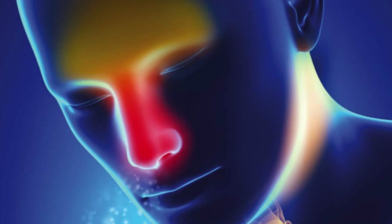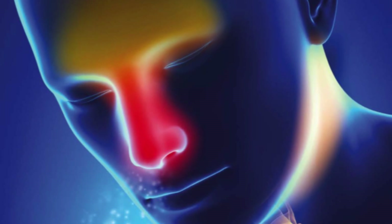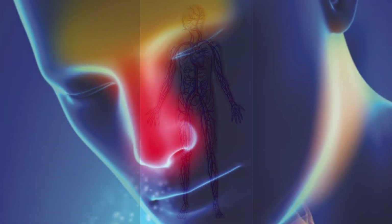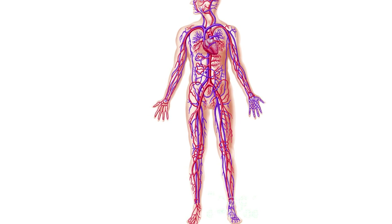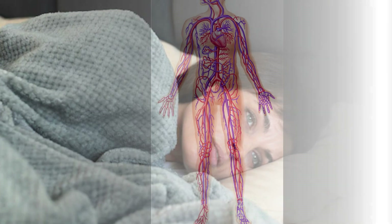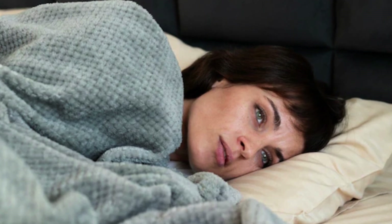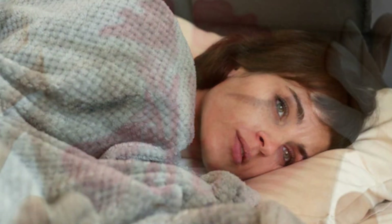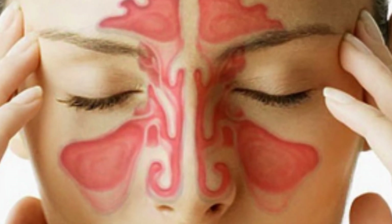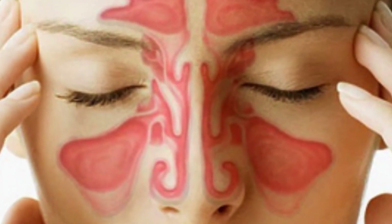Understanding nasal congestion and gravity. Gravity and its impact on blood circulation are to blame for the stuffiness you feel when lying down. When you're standing upright, blood circulates evenly throughout your body. However, as you recline, gravity causes blood to flow toward your head, increasing blood volume in the nasal region. This leads to nasal congestion, hindering smooth airflow.